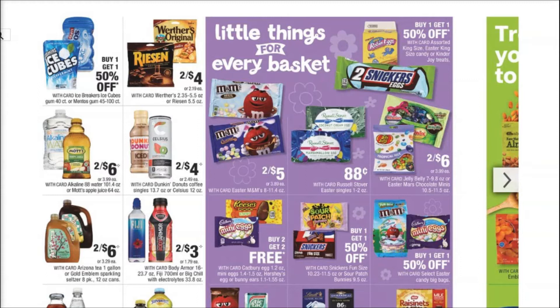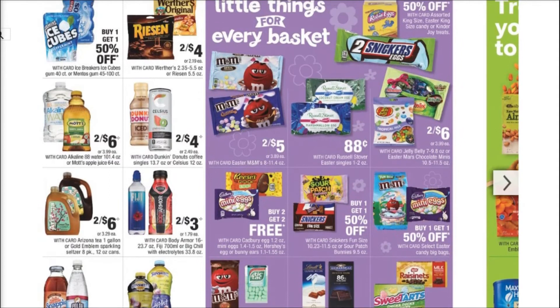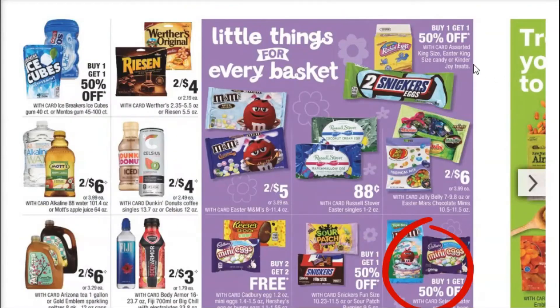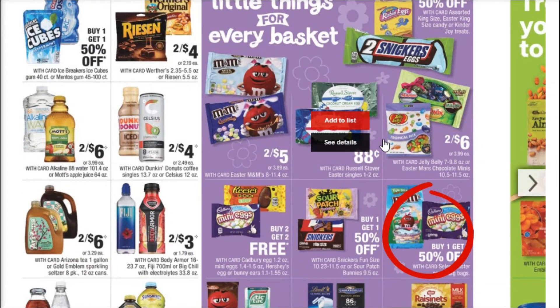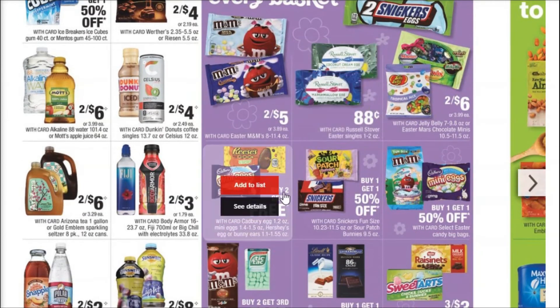Here's where we're going to see some savings on Easter candy if you guys need to stock up for baskets and things like that. We've got buy one, get one 50% off on the King size Easter or Kinder Joy treats. We've got 88 cents on the Russell Stover's Easter singles, and I know we're getting a buy four, get one free coupon for those. Two for $5 on the Easter M&Ms, and buy two, get two free on the Reese's eggs and mini Cadbury robin eggs.